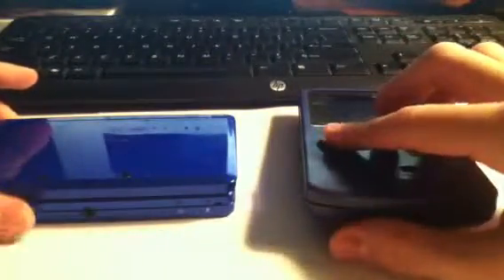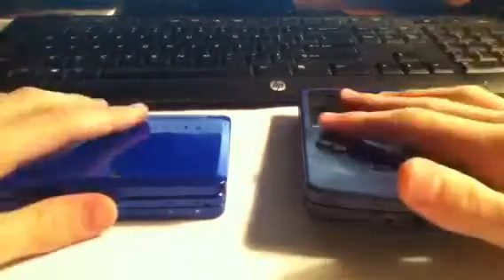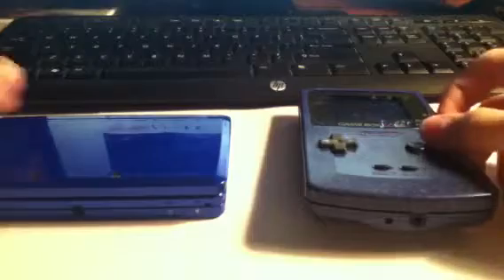Now you might think it's an obvious win and the 3DS will win, but I'm gonna show you some things that the 3DS can do and the Game Boy can do, and the latter cannot. First we'll start with the 3DS and what features it has.